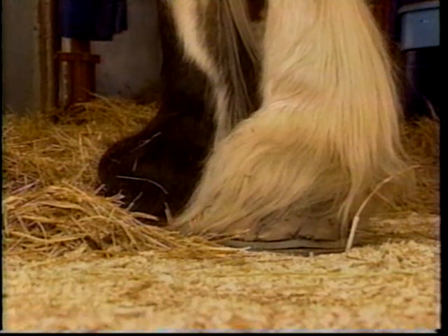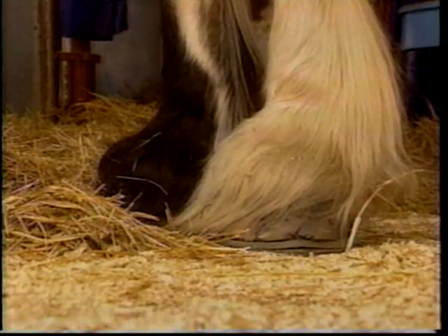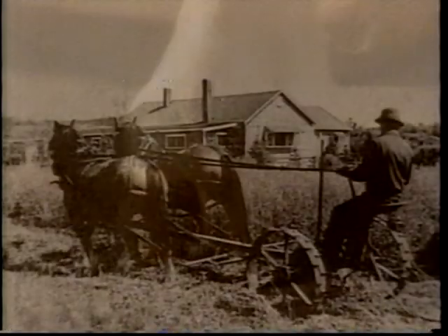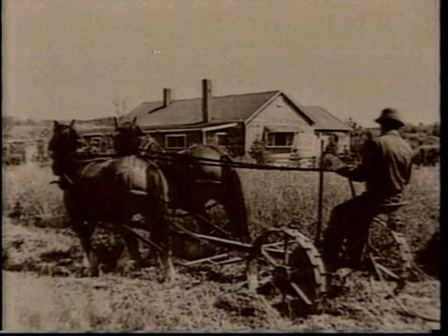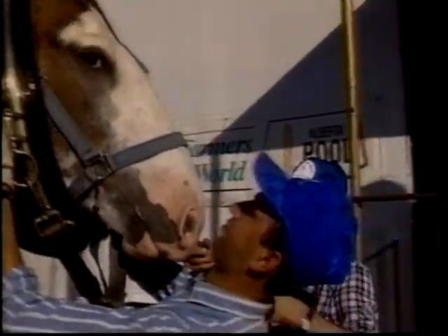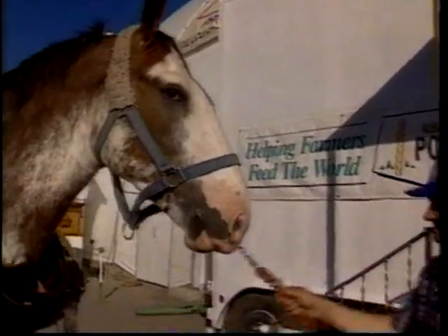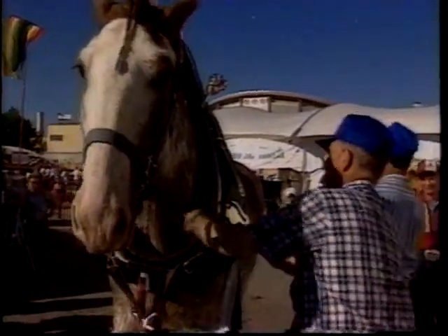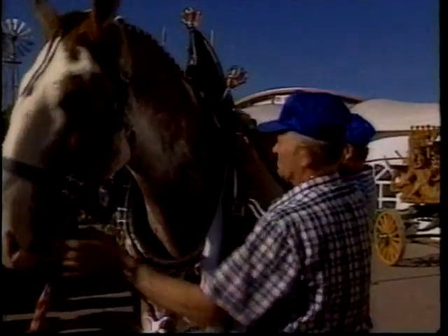There's the odd animal that will have black, but the true feature of the Clyde is the white hair on the legs. The draft horse was bred to work in the fields, and nowadays we're probably raising or breeding a different kind of draft horse — it's more of a show draft horse. They've got much taller, much bigger horses than they used years ago.